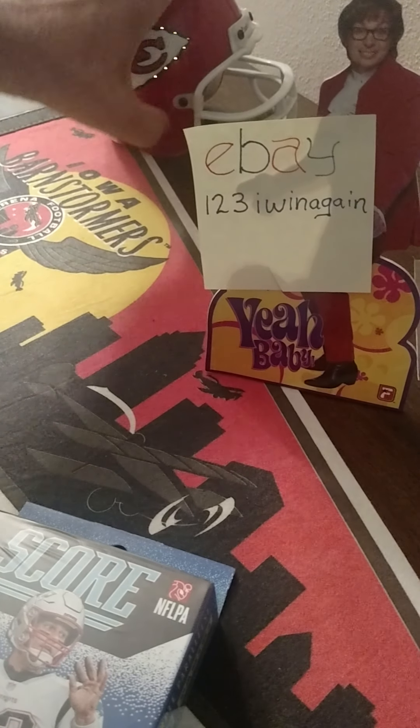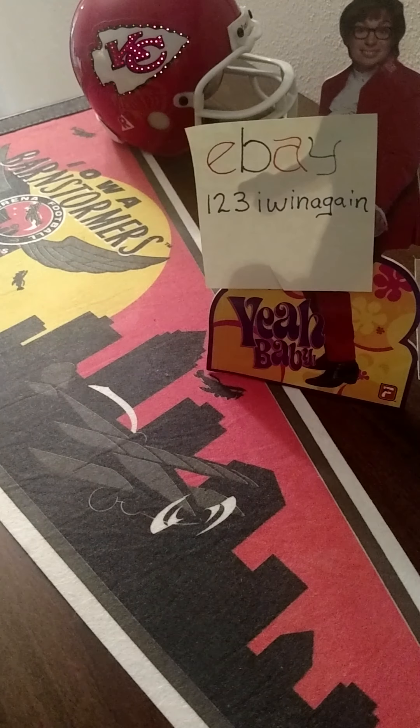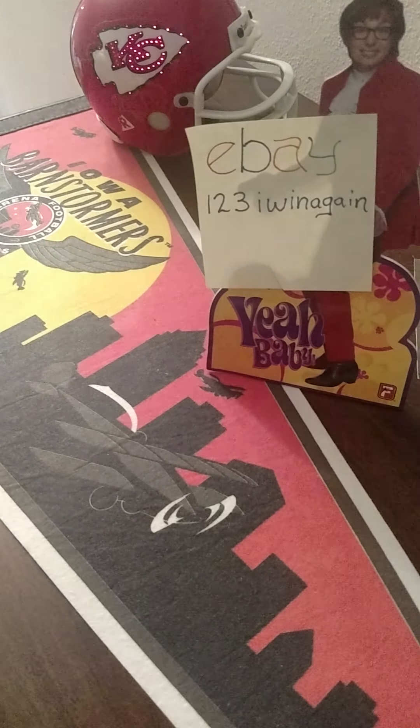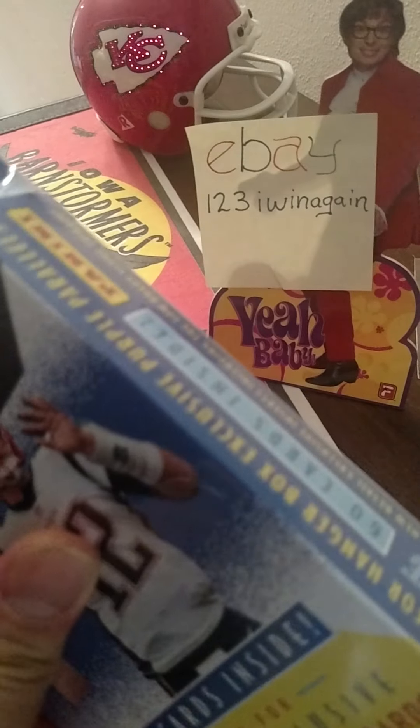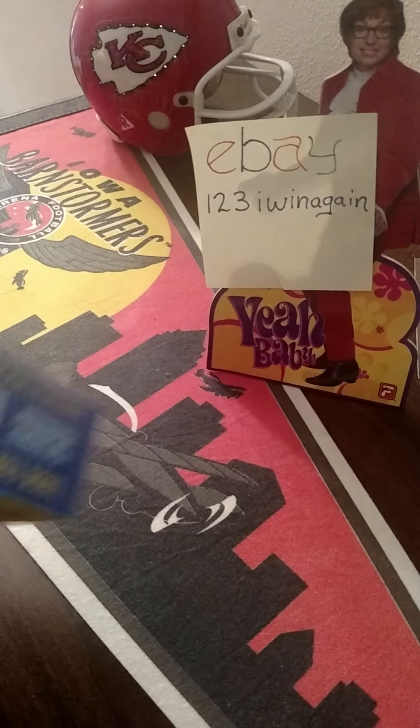Hello everybody, just got back from Target over there in Urbandale, the SuperTarget, found me the 2020 Score. So I'm going to bust this open and see what we get, hopefully some Chiefs, hopefully a Chiefs jersey.